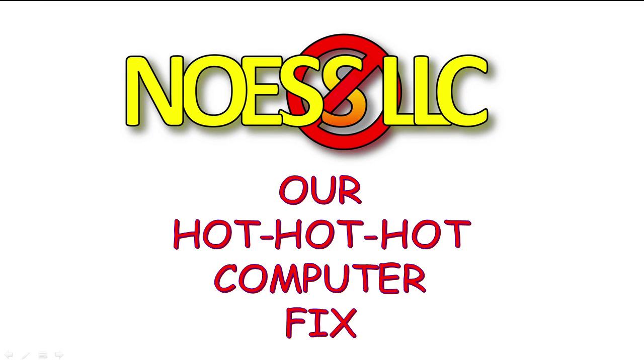Welcome to another little fix-it adventure from NOS LLC. This time we had two computers here doing some strange things, so we named this little adventure our 'hot, hot, hot, hot, hot computer fixes.' Actually, it's a single fix for two different computers.